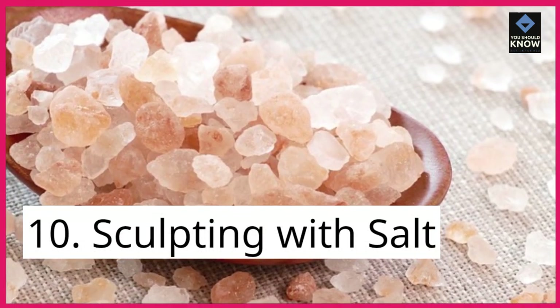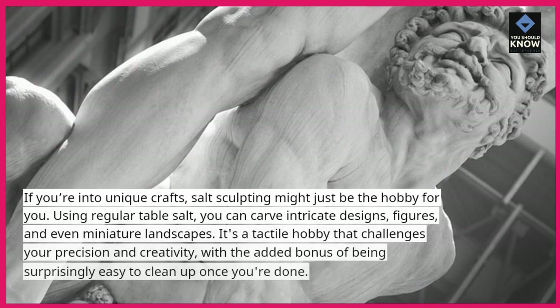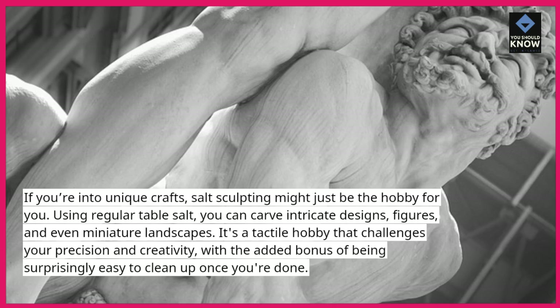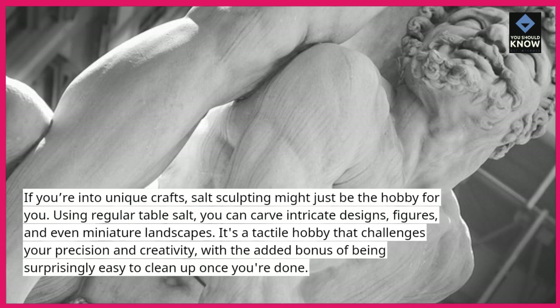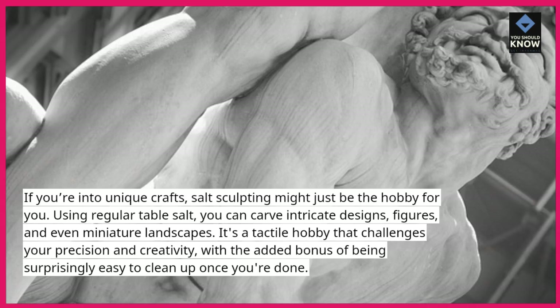10. Sculpting with salt. If you're into unique crafts, salt sculpting might just be the hobby for you. Using regular table salt, you can carve intricate designs, figures, and even miniature landscapes. It's a tactile hobby that challenges your precision and creativity, with the added bonus of being surprisingly easy to clean up once you're done.